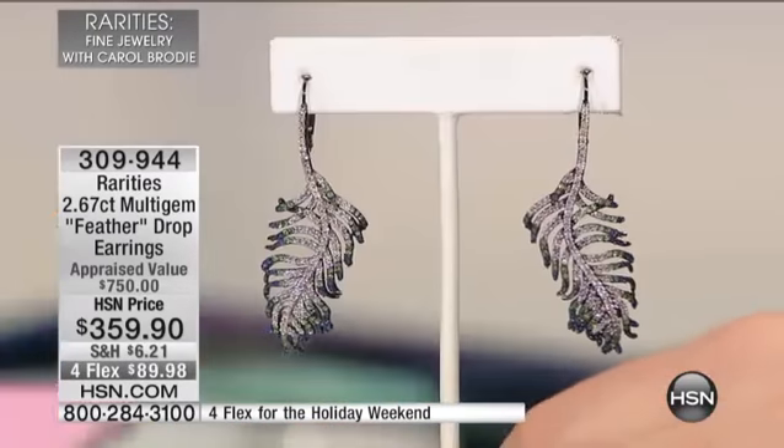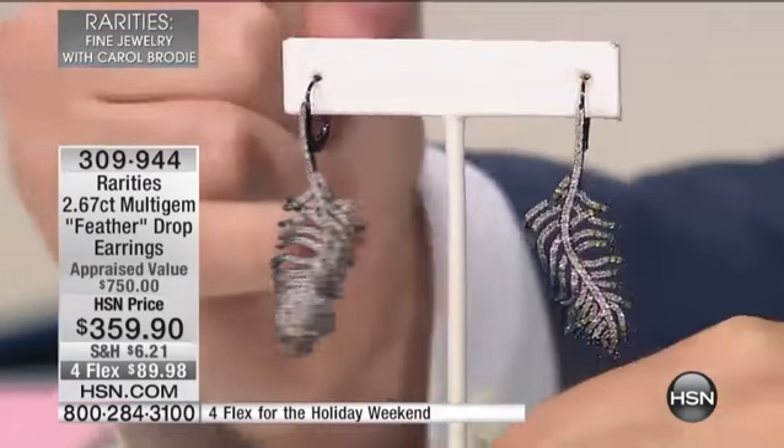My girls, my rarities girls, write to me and ask me every day for more feathers. I've done them in blue diamonds, long ones, white diamonds, champagne diamonds. Now I am the feather girl because it's so organic — that beautiful design sways and moves and dances in your ear. I only do feather earrings. I love the way they look in the ear.